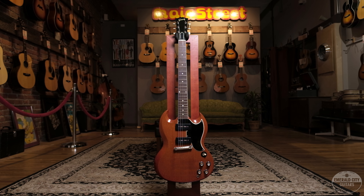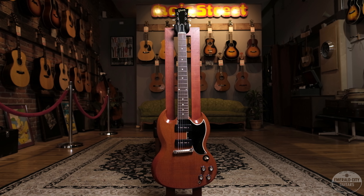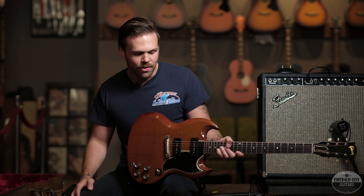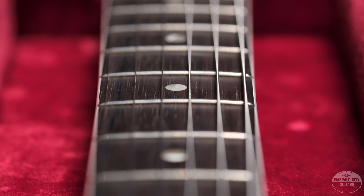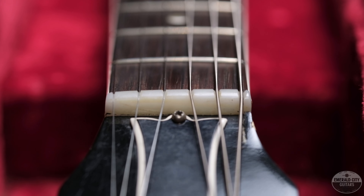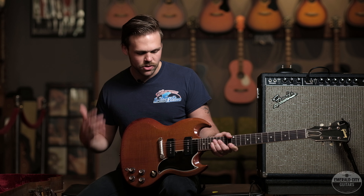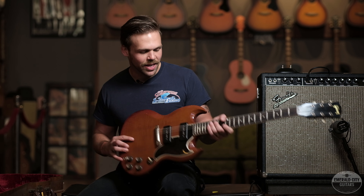Pretty sure we've done a video on this one before. Again it's a 1961 — it's got a replaced bridge and a really nice refret, other than that it's straight up. I picked it purely because I love this guitar. It's got a 1-11/16 nut width with two P90s, which are really overwound single coils essentially, so it's almost like Gibson's Telecaster. Gets super twangy but also has all that rock and roll foundation that you want in a Gibson.